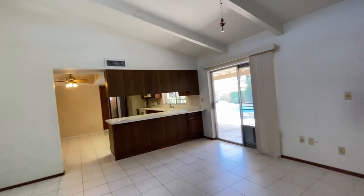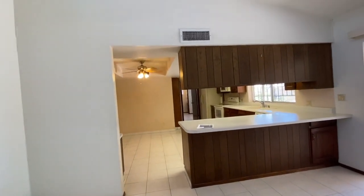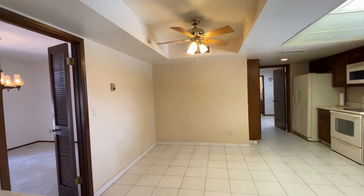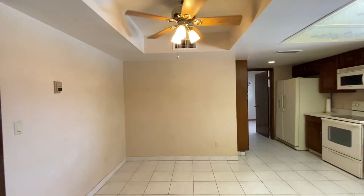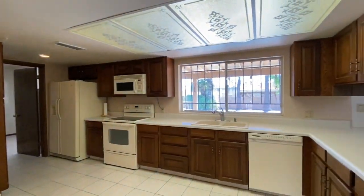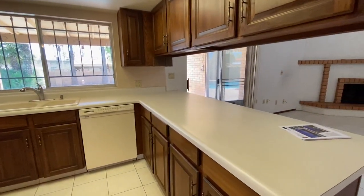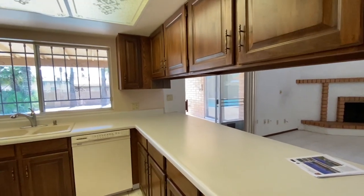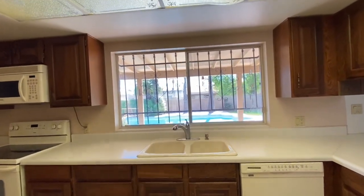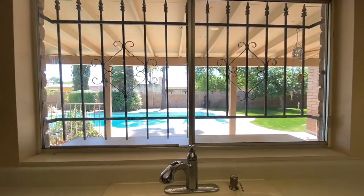Behind the family room is the kitchen. The kitchen features a large breakfast area, and this kitchen has been very well maintained throughout the years. In fact, the countertop is the original countertop from 1976, and you can see how clean it is. Great view from the sink out to the back patio and out to the pool.